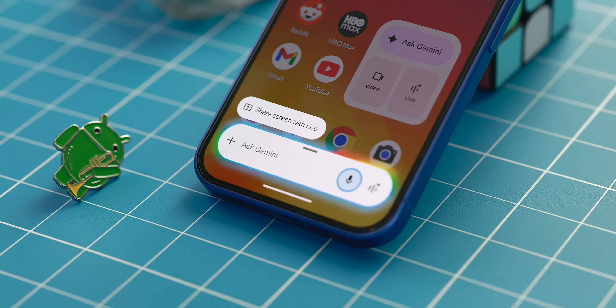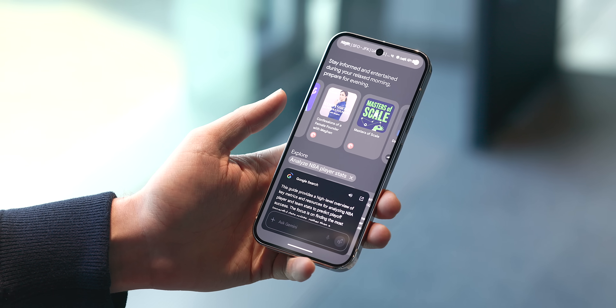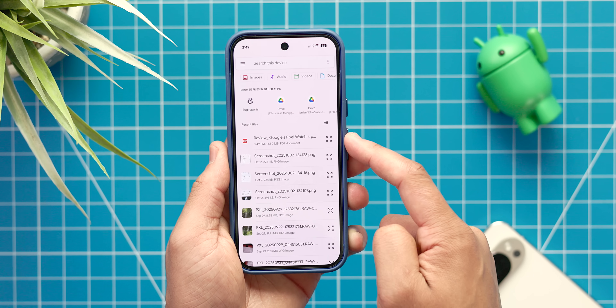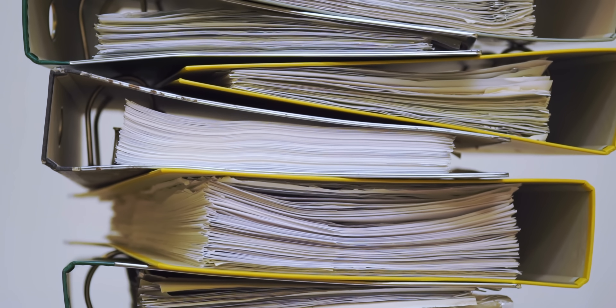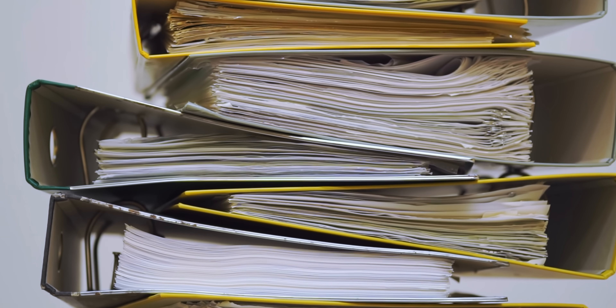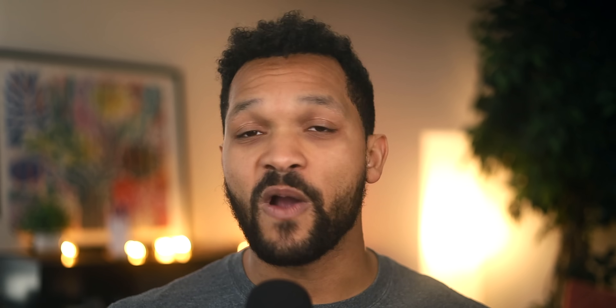This next one isn't really a Pixel exclusive, but it's a very important Gemini feature that every single person with access needs to know about: the ability to upload documents like PDFs directly into Gemini and have a conversation about them. This has been by far the most helpful use of Gemini to date. Just in the past six months alone, I've uploaded apartment leases, legal contracts, insurance policy documents, financial statements, resumes, articles I'm researching, portions of textbooks, user manuals, recipes, medical records — you name it.